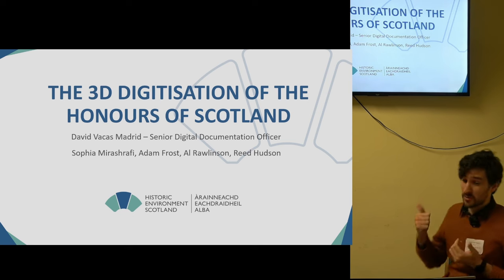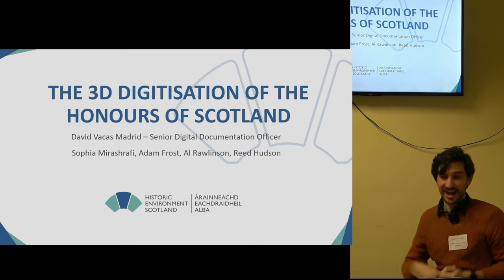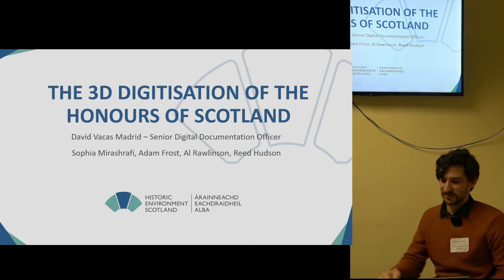These are some of my colleagues that have worked on this project: Sophia, Adam, Al, and Reed, who was the conservator working on the conservation of the Honours and helped us with the capture of the objects.